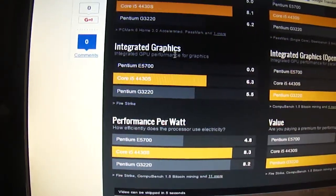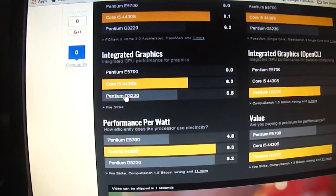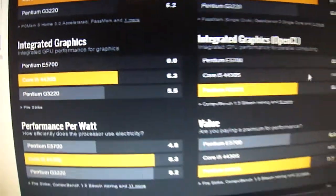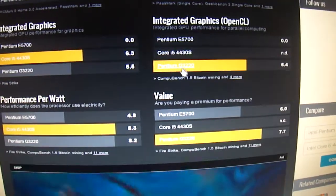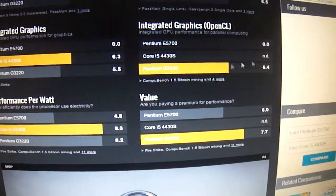Looking at integrated graphics, you can see the Pentium E5700 is 0.0 — not determined — while the Core i5 scores 6.3. It's a big difference.